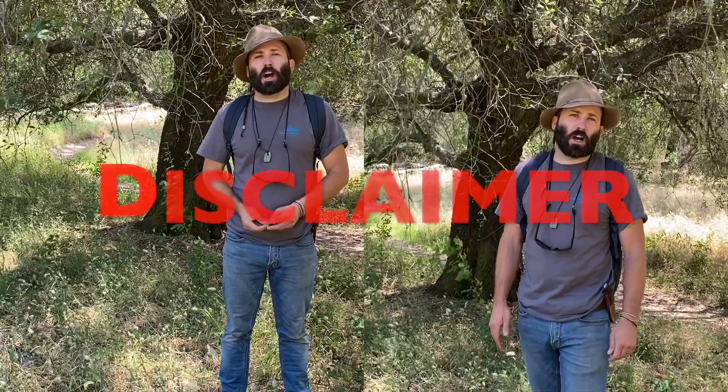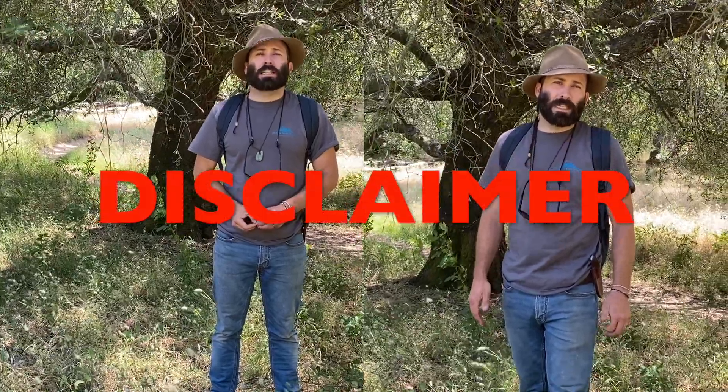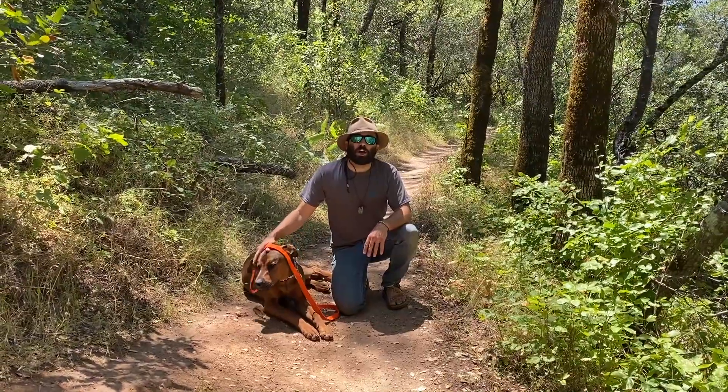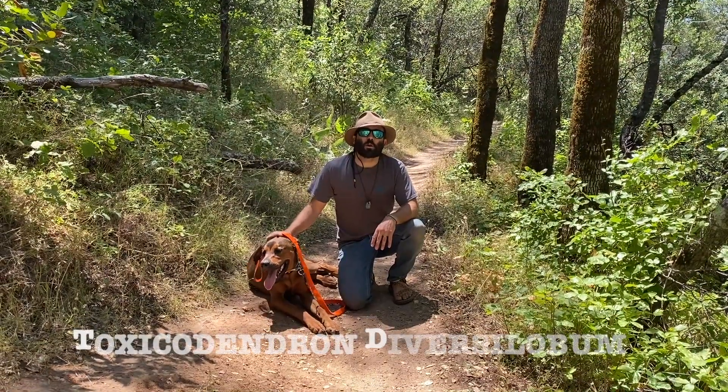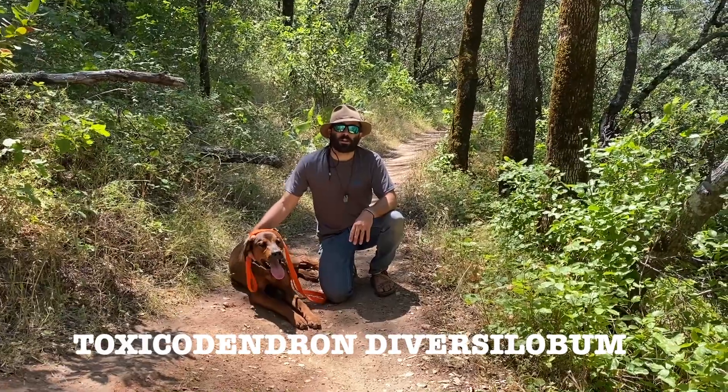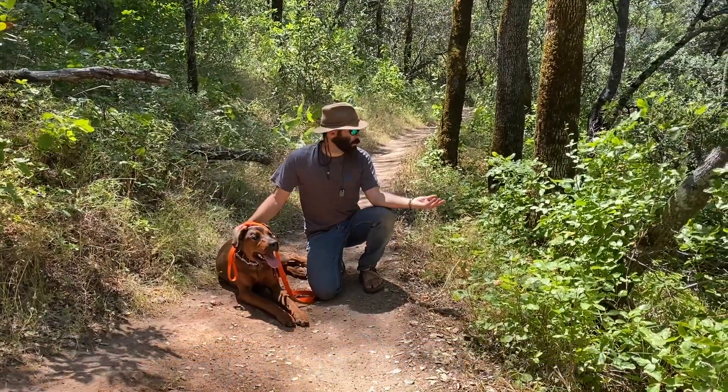I am not a botanist, a doctor, or an expert on plants. Please use caution, and when seeking medical advice, look to medical professionals. Today we're talking about Pacific Poison Oak, also known as Western Poison Oak, that grows in the west of North America, especially here in the foothills of Northern California.